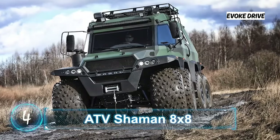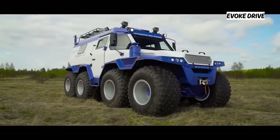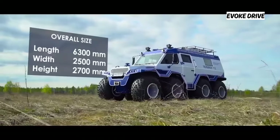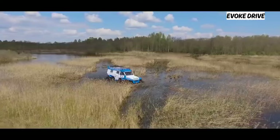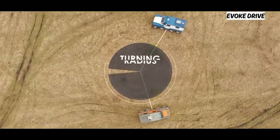ATV Shaman 8X8 — another impressive amphibious ATV also from Russia — is the Avdoros Shaman 8X8, and it is very big. The overall dimensions measure at 20.7 feet long, 8.2 feet wide, and 8.9 feet high. As the name suggests, the vehicle has 8 wheels. Ground clearance is about 18 inches and the turning radius is a little shorter than 25 feet.